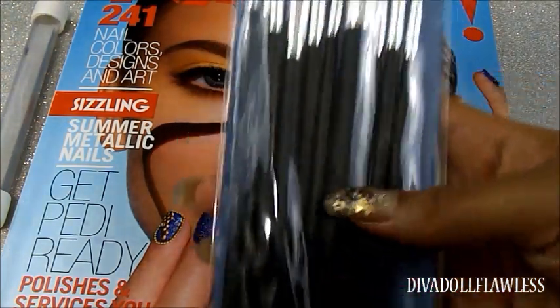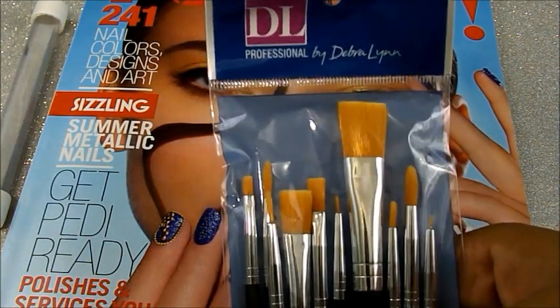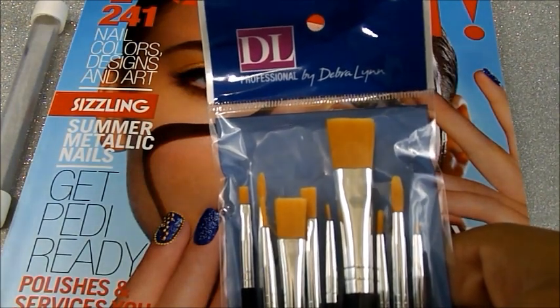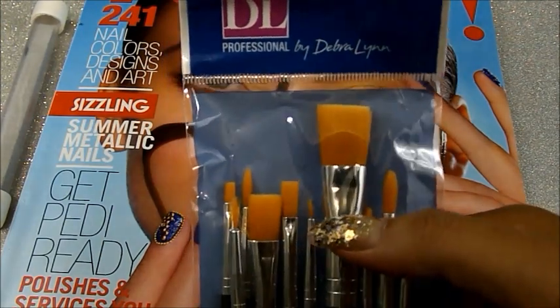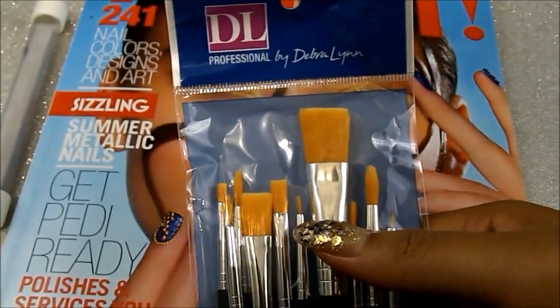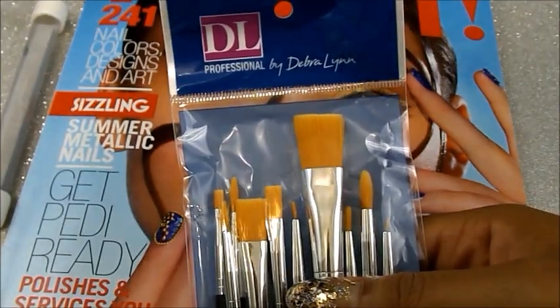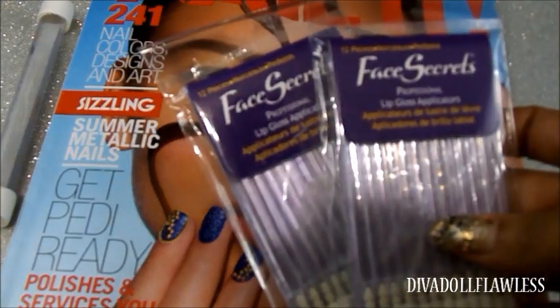For my nails I also picked up this 10-piece nail art brush set. It was about $6.99 and it's by Deborlyn. I really like these nail art brushes not just for nail art — I like to have extra ones on hand because I use them for eyeliner as well.